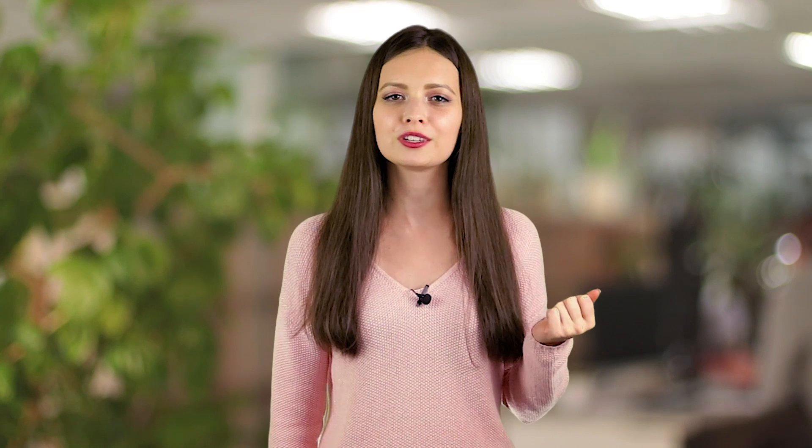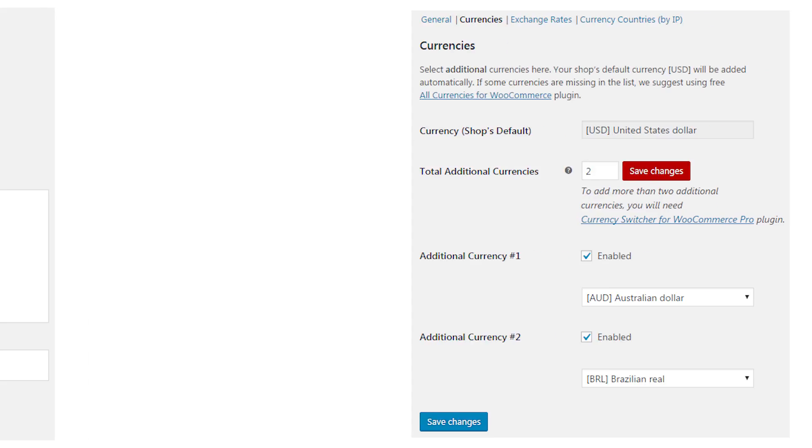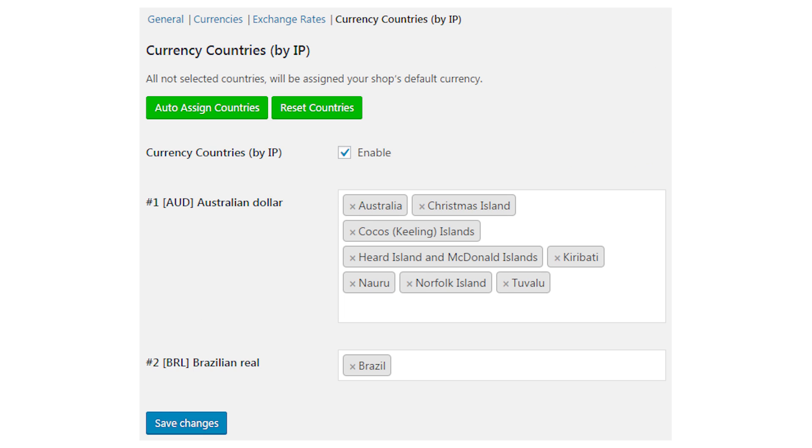Speaking of your buyers' convenience, I would also like to mention the amazing Currency Switcher plugin for WooCommerce. It has lots of features that are a must-have for any international online store. For example, it can identify the user's country by its IP and use this data or the chosen language to automatically select the suitable currency. It's a convenience both for you and your customers.